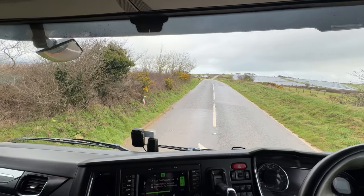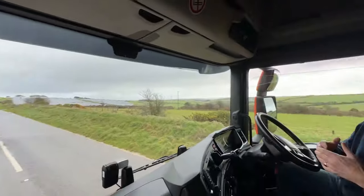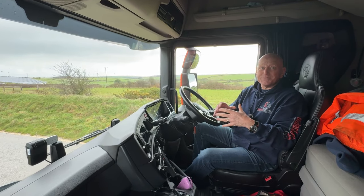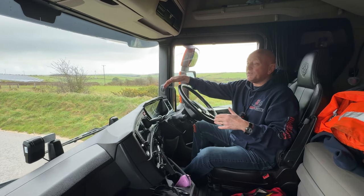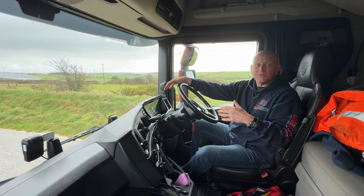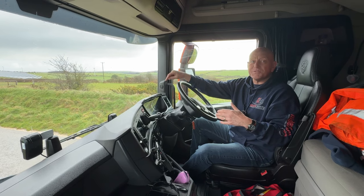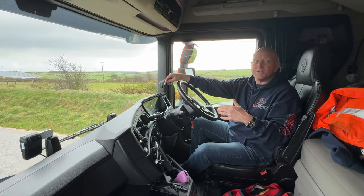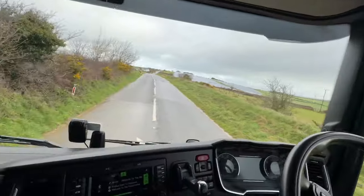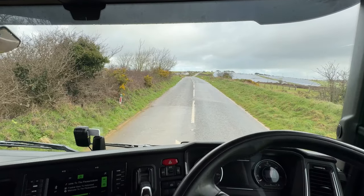I've just adjusted my seat to how a lot of drivers drive. My rear view out of the front is very restricted. We've got Harv, one of the policemen — he's about six foot two, quite a tall guy — and he was stood nearly six feet away from the front of the truck. Can't see him.